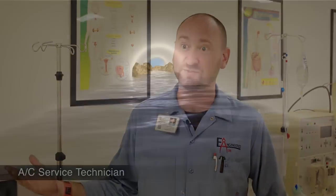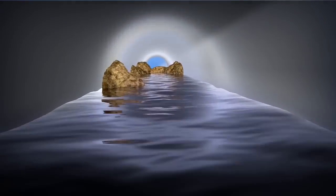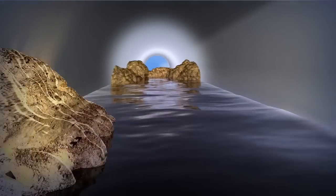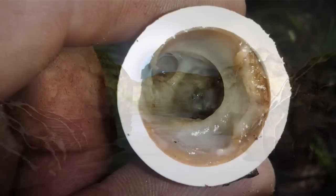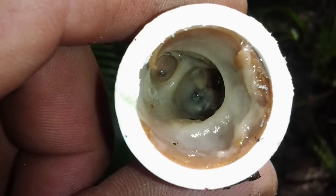Most of the issues on a service-related call in a place like South Florida are going to be drain line clogs. Condensate drains are an ideal breeding ground for bacteria that grows daily in every central AC system. Clogs occur when this bacteria overgrows and becomes a sludge,